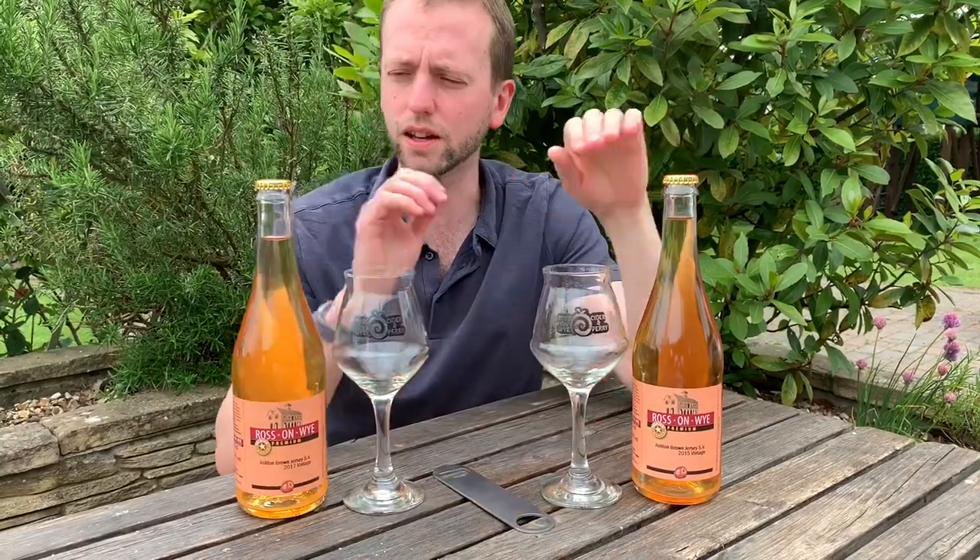Hi, welcome to another exclusive release video for Ross & Wye Cider & Perry. I've got two marvellous bottles of Ashton Brown Jersey, two different vintages, the 2015 and the 2017.